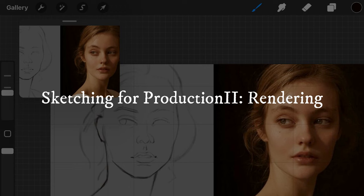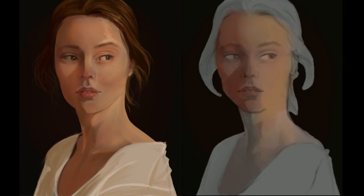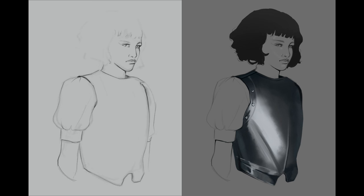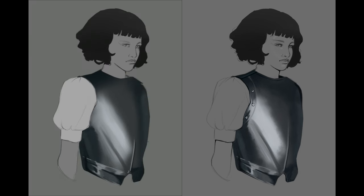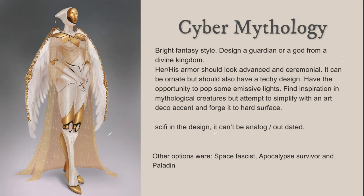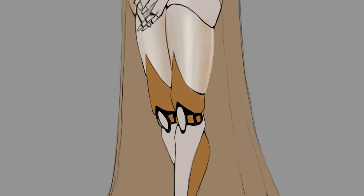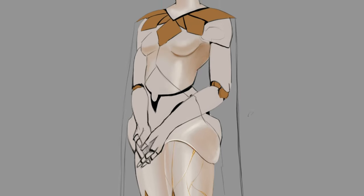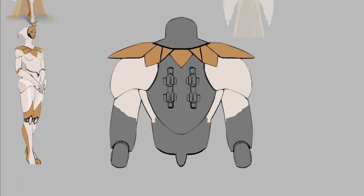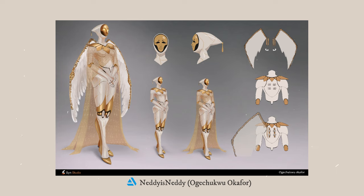One of my favorite classes in term two was my rendering class, where we focused on painting materials and making them look believable. I absolutely love painting texture and material surfaces, so I had so much fun. We briefly touched on organic materials like skin before moving on to hard surface, which was the main subject. At the end of the class, we had to design a character based on four given prompts — the only requirement was they had to have or be made of some sort of hard surface material. I chose the prompt Cyber Mythological, and I'm actually pretty proud of the results. I think this is the only truly successful piece of art I made in the entire term. I liked it so much that I pushed the design further and made a full character sheet that's now up on my ArtStation, linked down below.